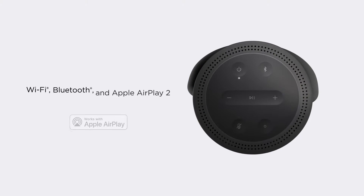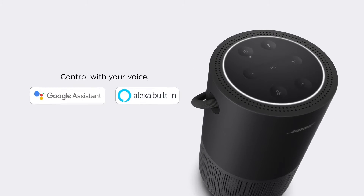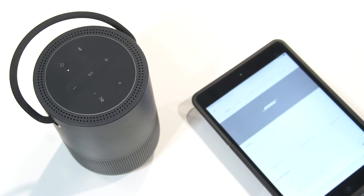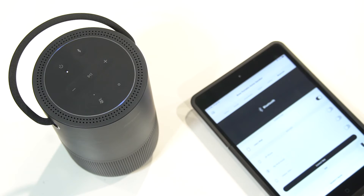The Bose Portable Home Speaker is compatible with Apple AirPlay, but also features Amazon Alexa and Google Assistant built right in with full functionality. So you can ask either voice assistant to play your music, check your messages, look up the weather, or interface with your other smart home products.